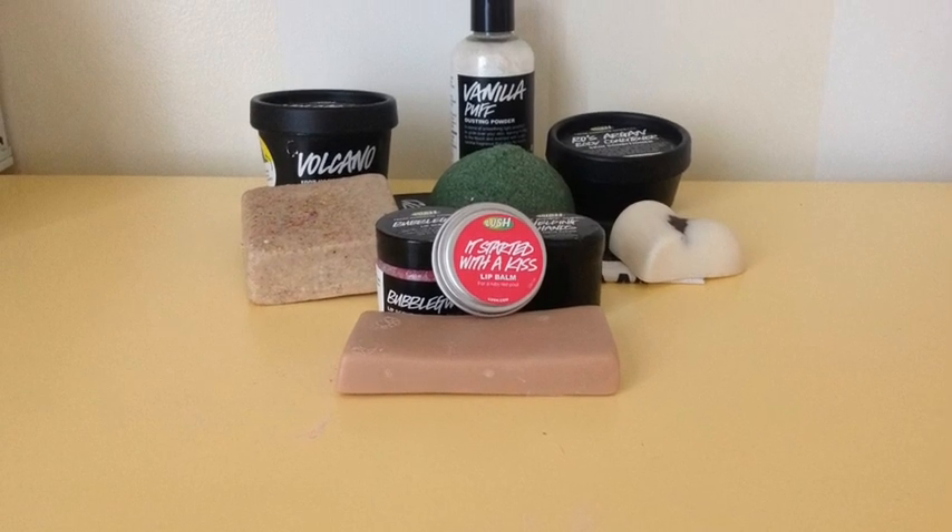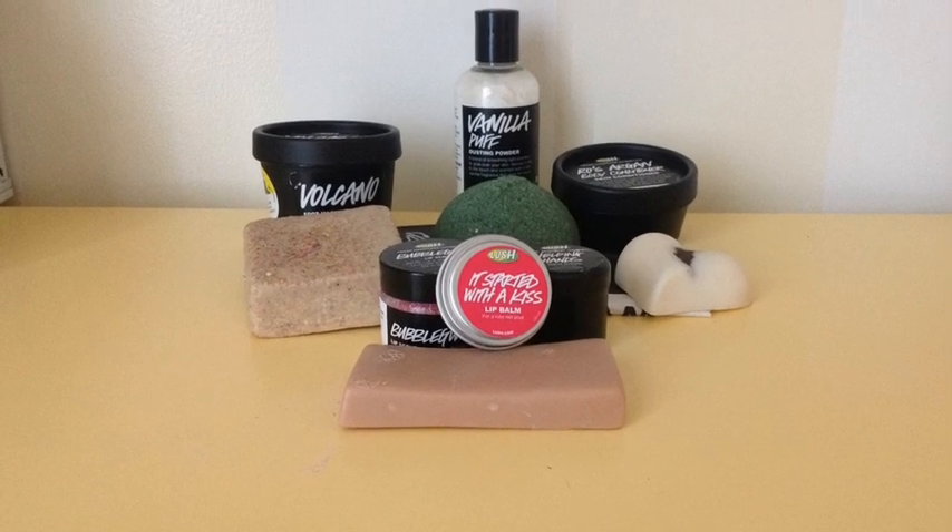Hi guys, today I'm going to be doing a video on my top 10 favorite products from Lush. Enjoy!